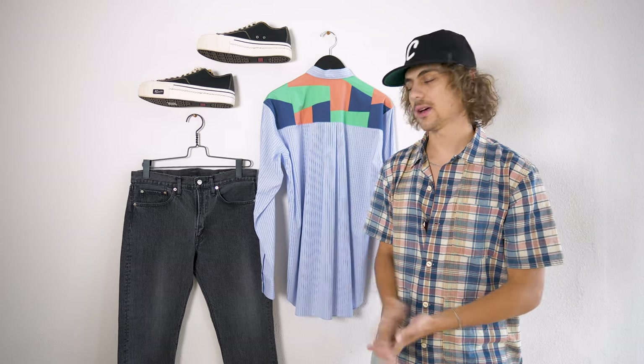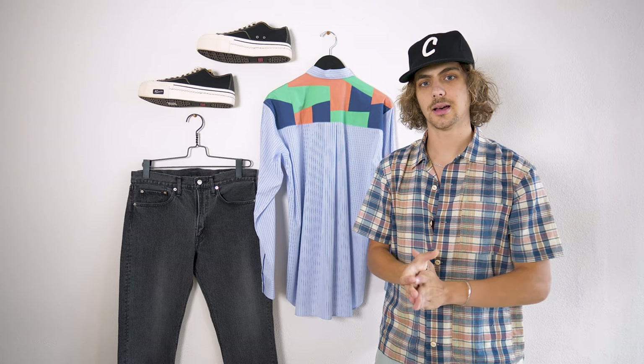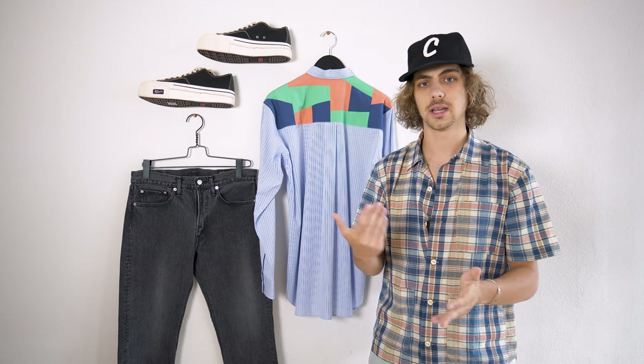I'm going to throw this outfit on, see what it looks like on body, and get to the next one.